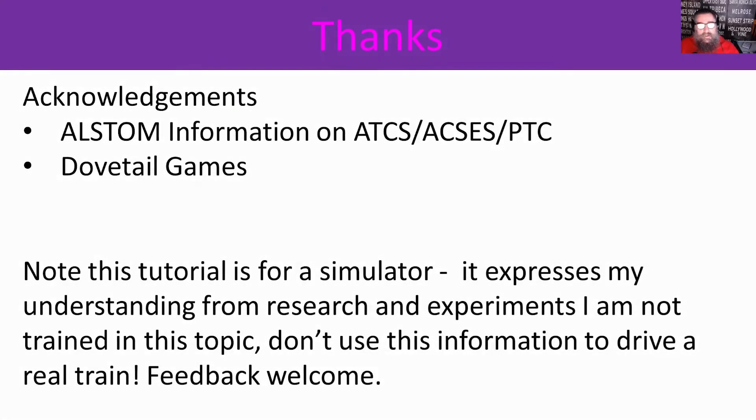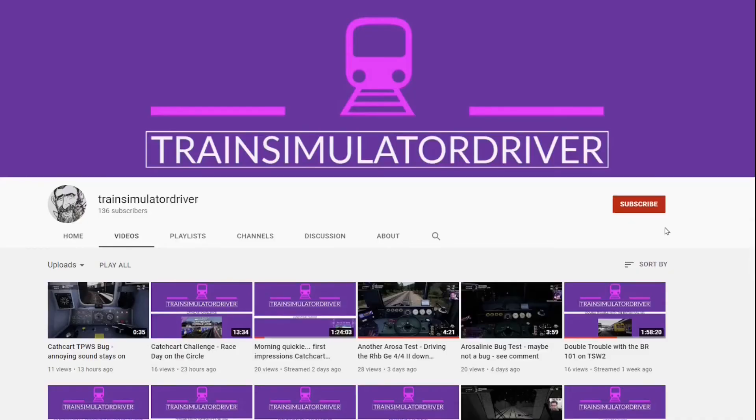That brings us to the end of this tutorial — I hope it's been useful for you. This information came from some publicly available material from Alstom, and I have to thank Dovetail Games for the game itself. Note this tutorial is for a simulator and it expresses my understanding from research and experiments — I'm not trained in this topic, so don't use this information to drive a real train. Seriously, just don't. Feedback of all kinds is welcome. I stream live every Sunday morning, Australian Eastern Standard Time, coming into daylight time in a couple of months. Constructive criticism is welcome, especially if I've got something wrong. I stream every Sunday morning starting at 8:30am and also do ad hoc streams during the week. Please subscribe and click notify to avoid missing out — subscribing helps me see what content is good and how it helps the channel grow.